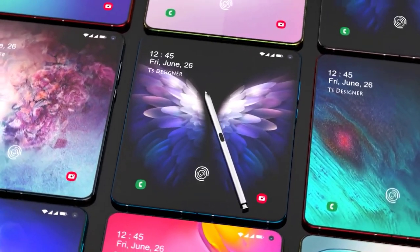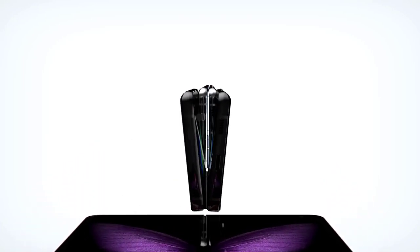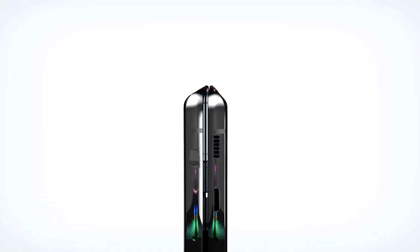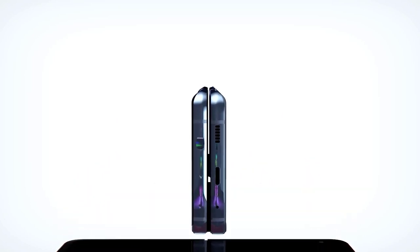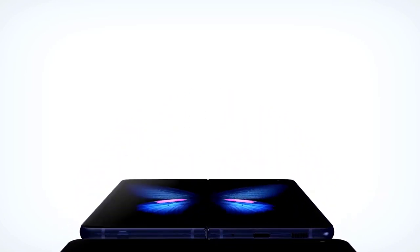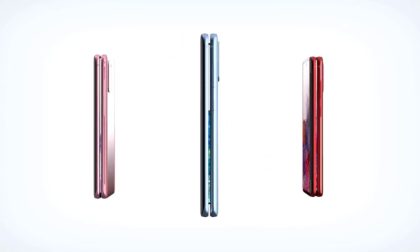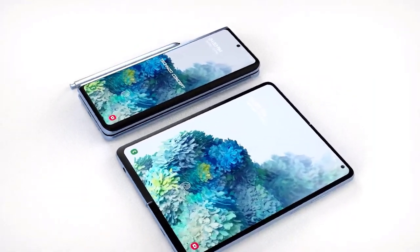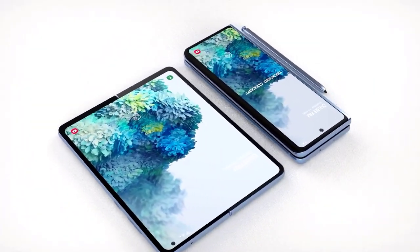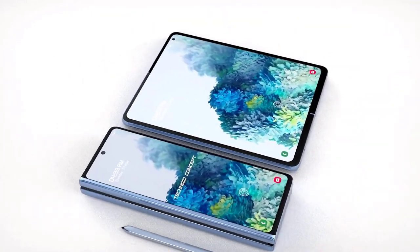Considering the original Samsung Galaxy Fold launched on September 6, 2019 — in the second half of the year — it would stand to reason that the follow-up would come around the same time. You might not be able to actually get the phone in August, as the Galaxy Fold 2 probably won't enter full production until that month, meaning it likely wouldn't hit store shelves until September at the earliest. It may be another situation where Samsung shows us the foldable at a big event but tells us we can buy it later.